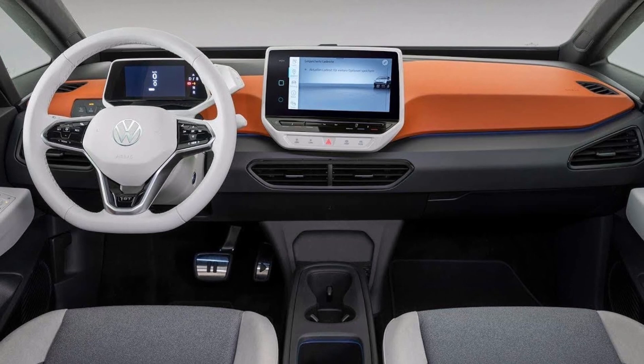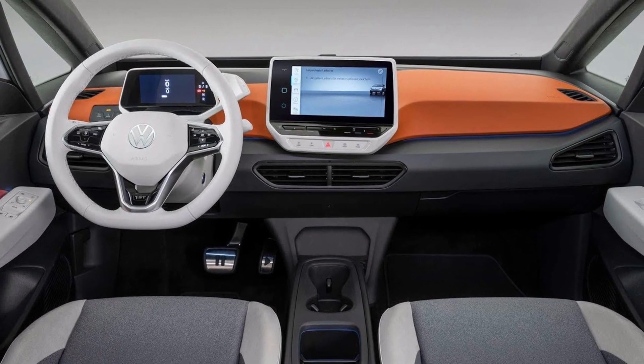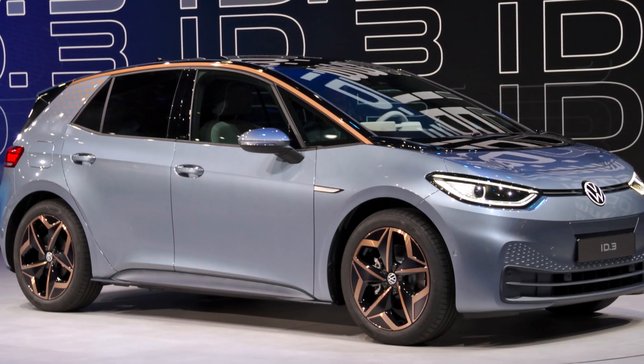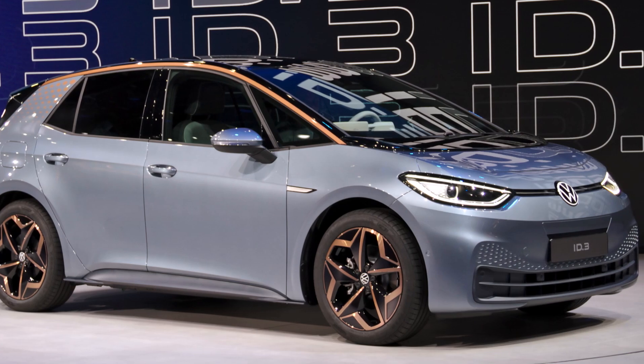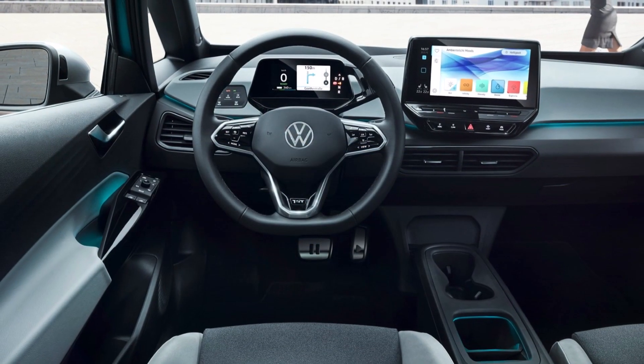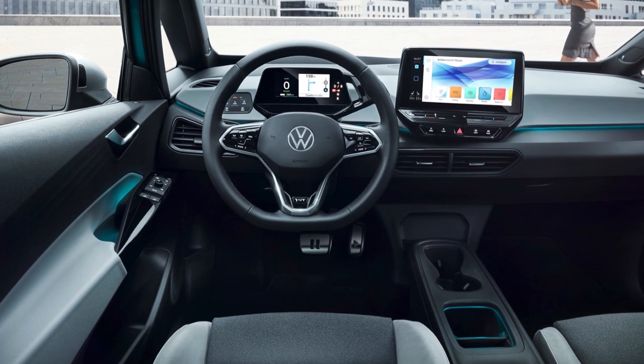A few technical specs and limitations are revealed: no roof carrier is available for technical reasons, the Volkswagen ID.3 is not approved for towing a trailer, and the compact EV's ground clearance is 150 millimeters, which is 5.9 inches.